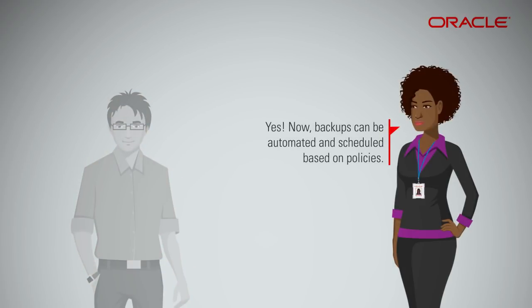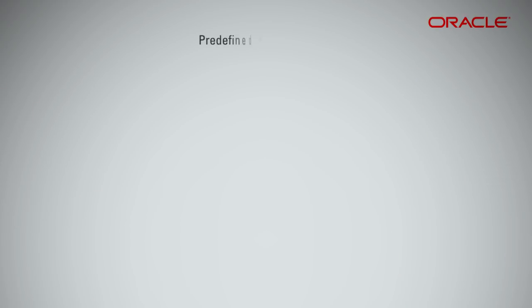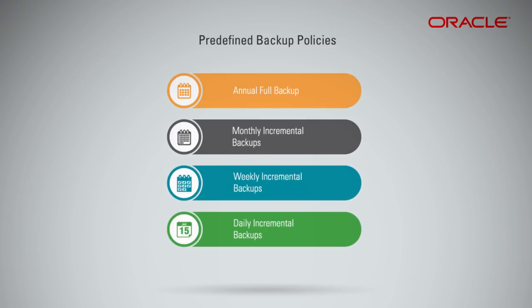Backups can now be automated and scheduled based on policies. You can opt for predefined backup policies. Each backup policy has a set frequency and retention period. The retention period for annual full backup is 5 years. Monthly incremental backup is 12 months. Weekly incremental backup is 4 weeks. Daily incremental backup is 7 days.